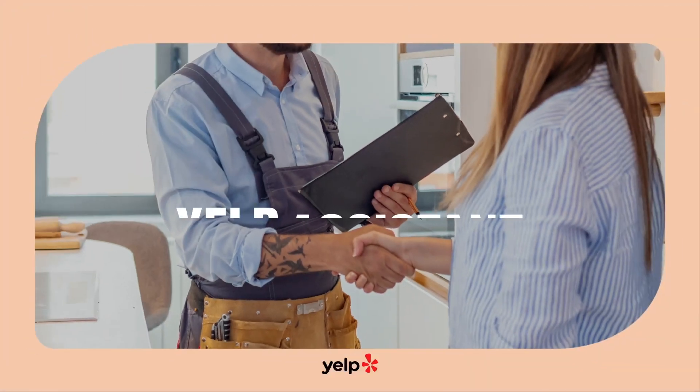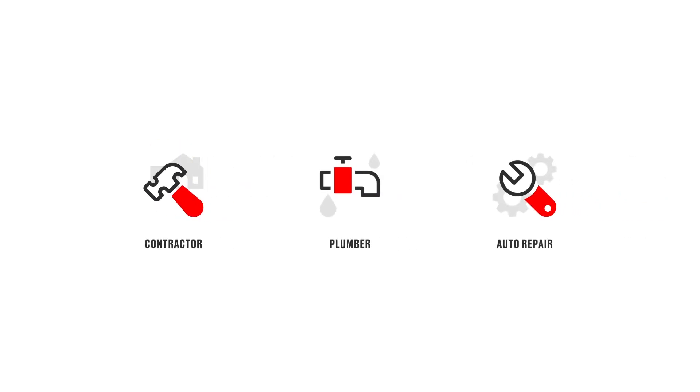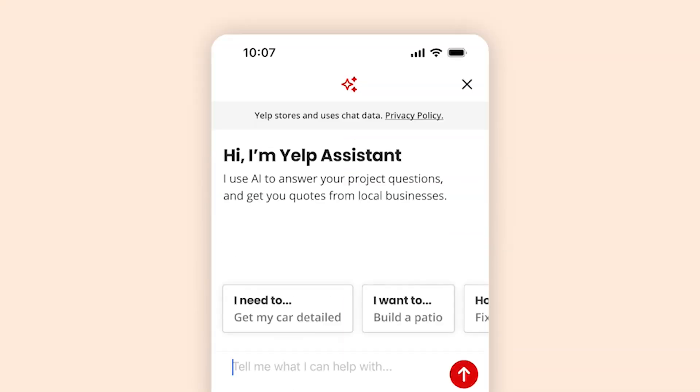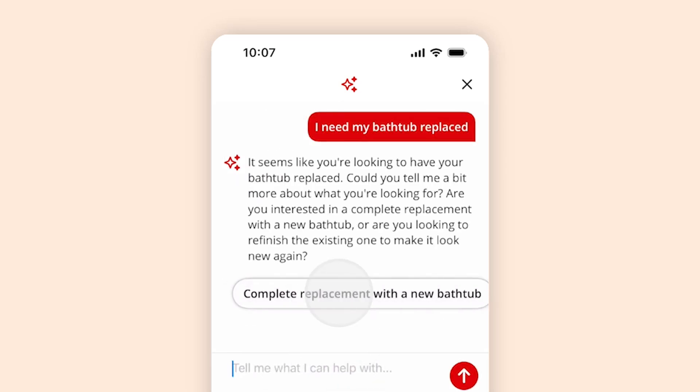To kick things off, we're launching Yelp Assistant, a new conversational AI feature that will completely transform how you connect with and hire pros. Whether you're trying to remodel your home, fix a leak, or figure out why that check engine light is on, Yelp Assistant alleviates the guesswork around which type of professional you may need and intelligently guides you to find and hire the right pro for your project.